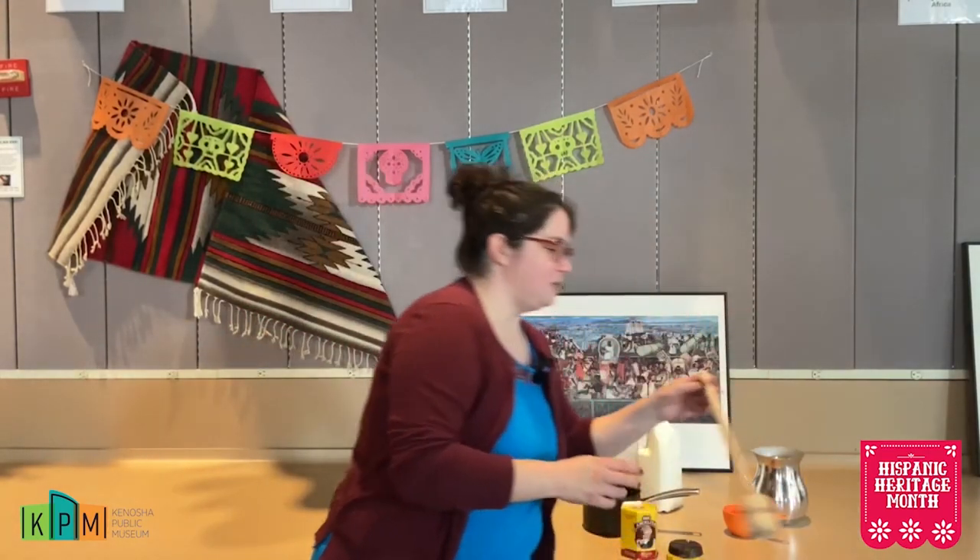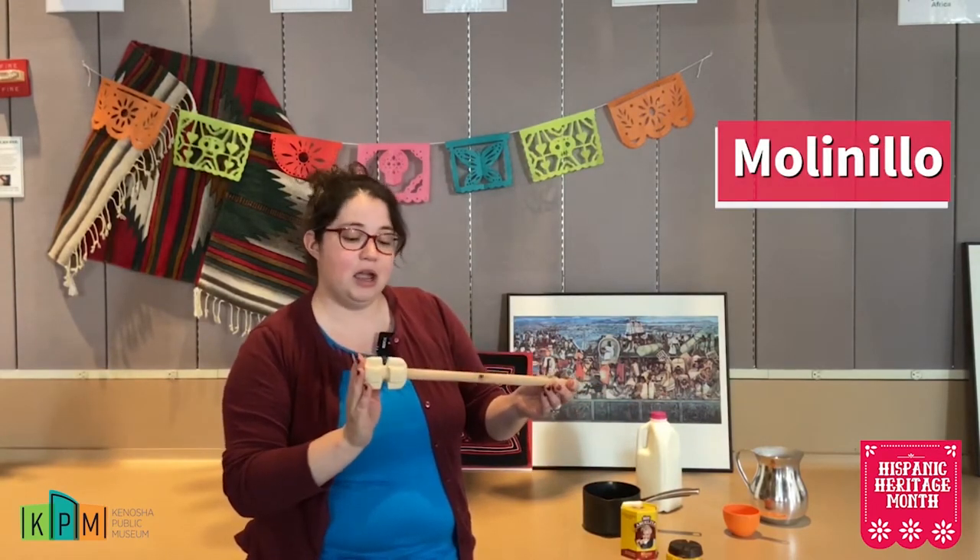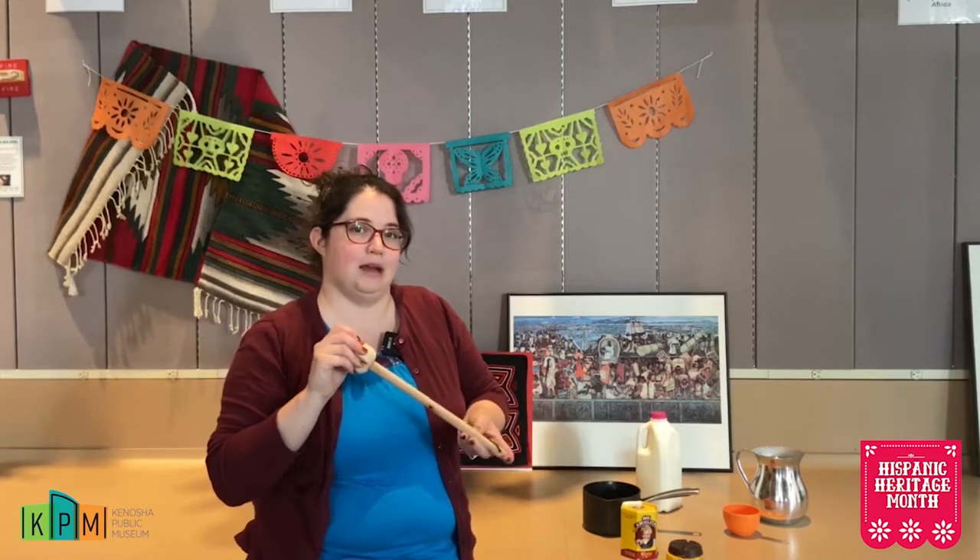You also need a saucepan to heat up the milk and the chocolate, and we do have milk as well. You need a measuring cup to measure how much milk to put in, and then comes the specialty equipment. Traditionally, you would find a clay pitcher — in Mexican culture it would have been a clay pot. I have a metal pitcher from my own home we're going to be using. And this is basically our whisk — it's called a molino — and this is what we use to froth up our chocolate.